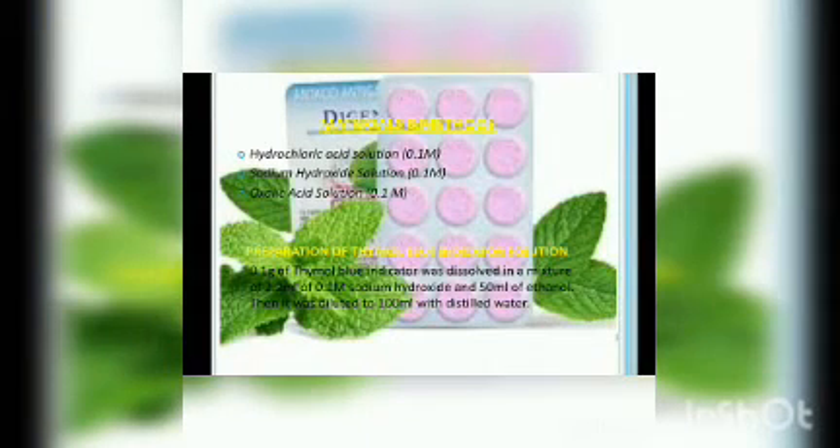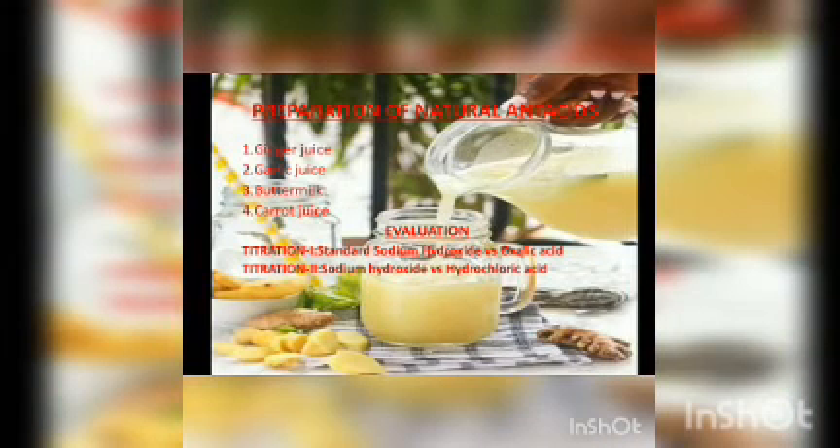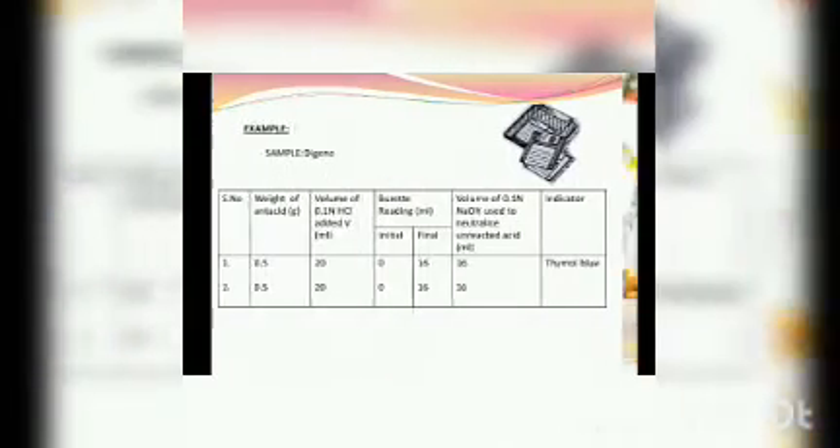We have done our project based on simple volumetric titration. We used a 0.1 molar solution of HCl, NaOH, and oxalic acid along with thymol blue indicator. We prepared the natural juice using a conventional method and conducted the titration. For the tablets, we first powdered the tablets and then conducted the titration. I have attached the experimental observations and calculations of one sample tablet, Digene.